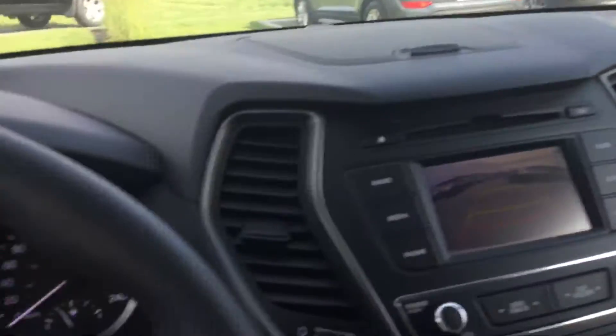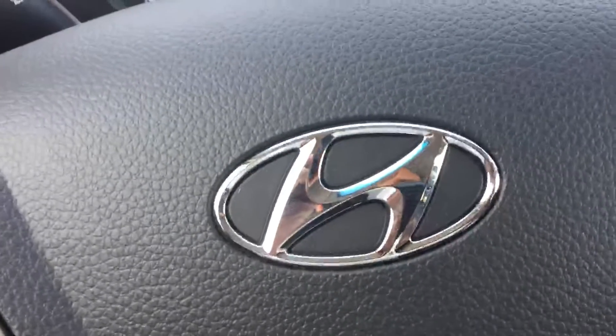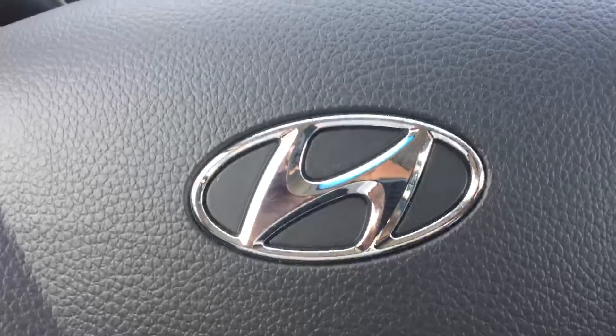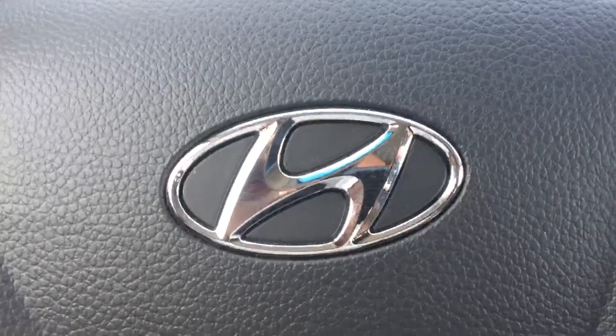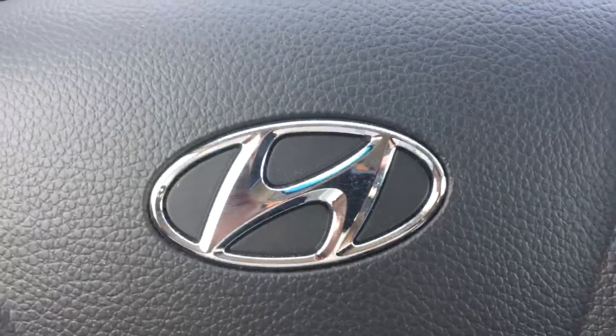Santa Fe — a definite best buy and top choice. And of course, all of this is backed by Hyundai's warranty of five-year, 100,000 kilometer powertrain, comprehensive and emissions, as well as five-year unlimited kilometer roadside assistance. Once again, it's William from River City Hyundai. Thank you so much — look forward to talking with you.